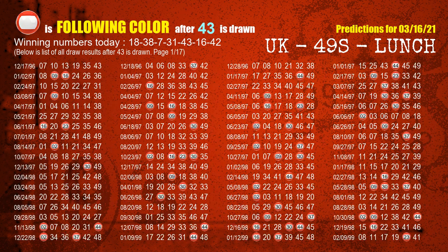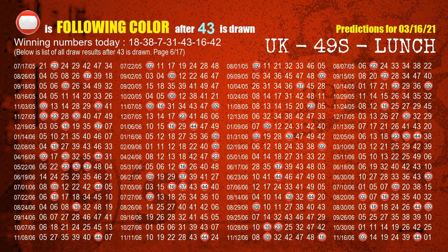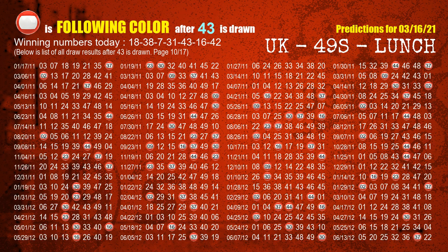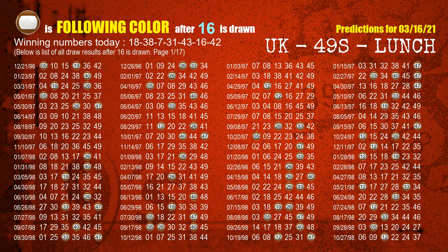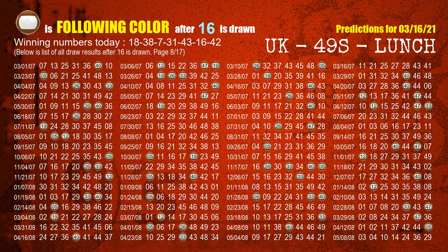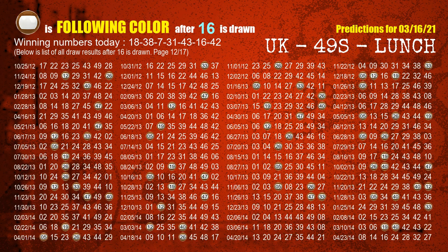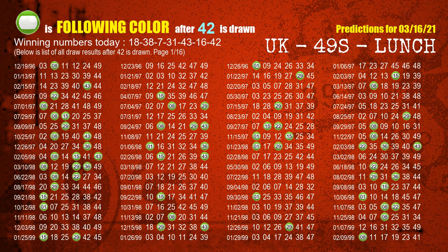The fifth winning number is 43. The most frequently following color is red when 43 is the winning number in the last draw. The sixth winning number is 16. The most frequently following color is brown when 16 is the winning number in the last draw. The booster number is 42. The most frequently following color is green when 42 is the winning number in the last draw.